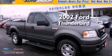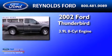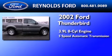This is a 2002 Ford Thunderbird. It has a 3.9-liter 8-cylinder engine and a 5-speed automatic transmission.